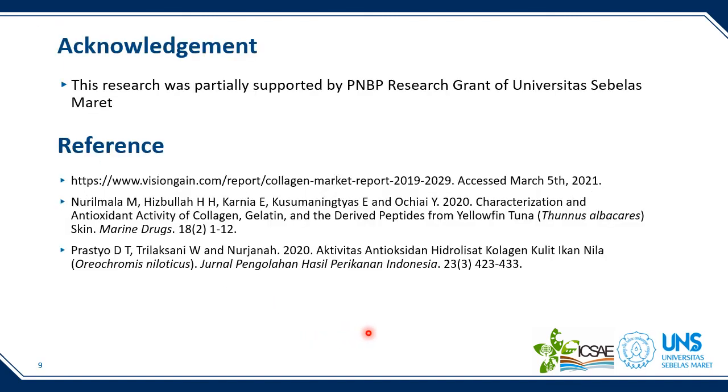Finally, we would like to thank Universitas Diponegoro for supporting this research. These are some references used in this study. Thank you very much for your attention.